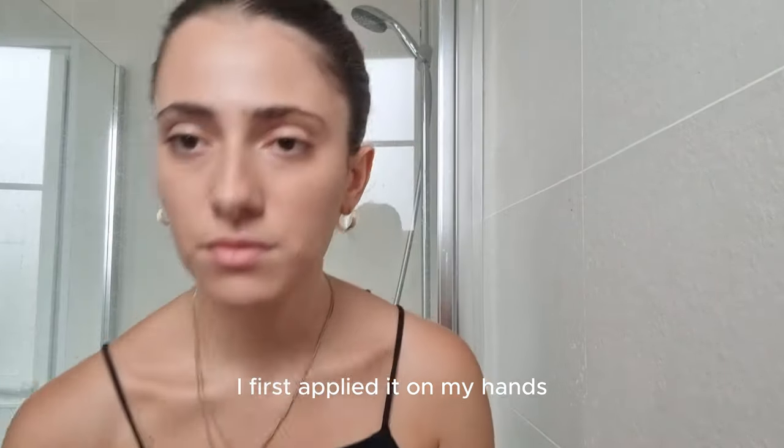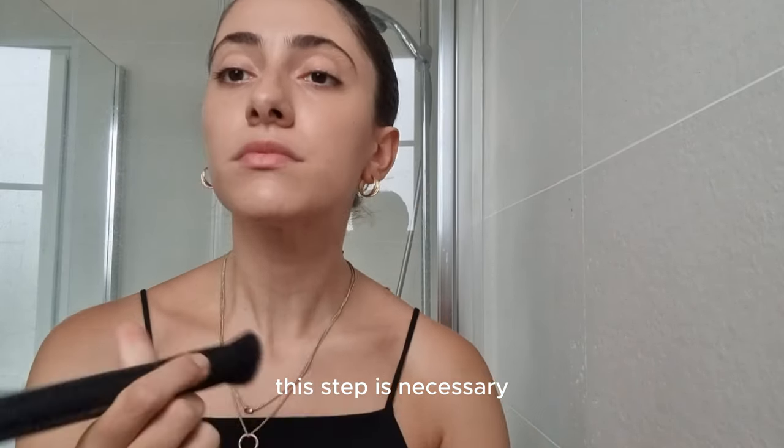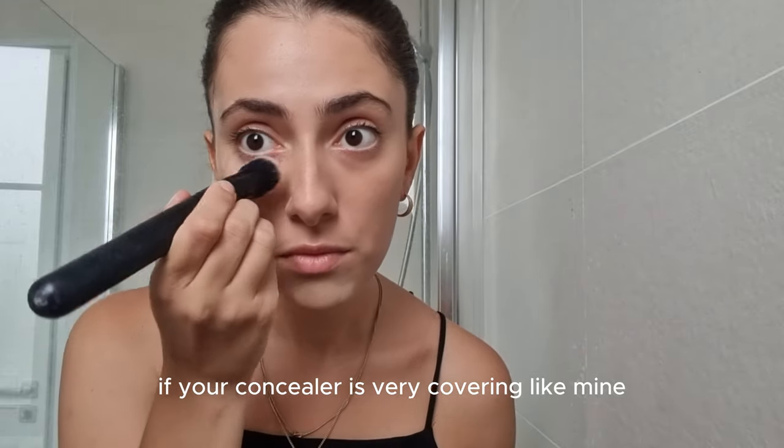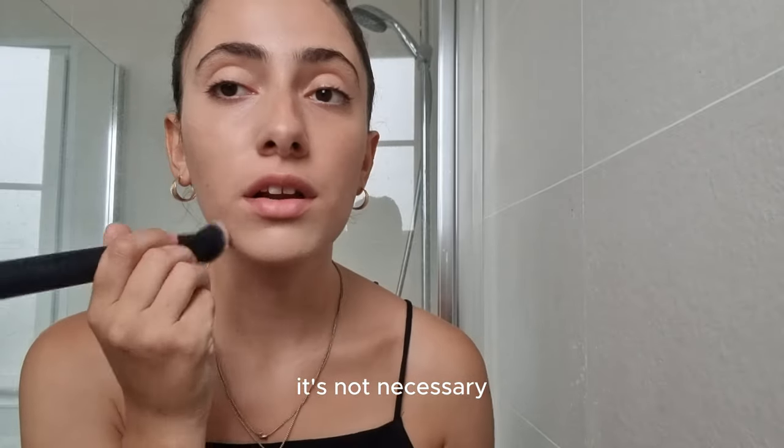For the concealer, I first apply it on my hand and add moisturizer to it. This step is necessary if your concealer is very covering like mine. If it's light or creamy, it's not necessary.